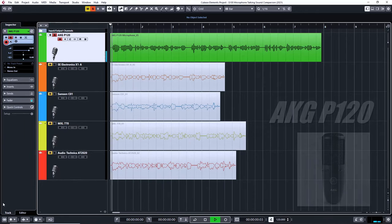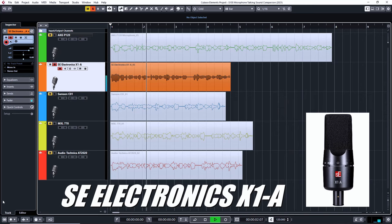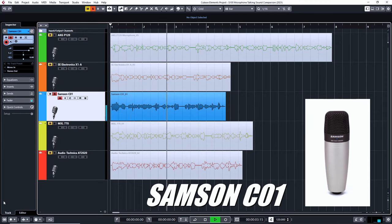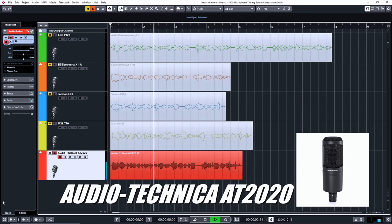Now that we've gone through each microphone and looked at the overall build quality and features, it's time to move on to the most important step when picking a microphone for your studio setup — the sound test. I now have the AKG P120 set up and ready to go. Next is the SE Electronics X1A, followed by the Samson C01, then the MXL 770, and finally the Audio-Technica AT2020 — each connected with a pop filter placed four inches away from the microphone.